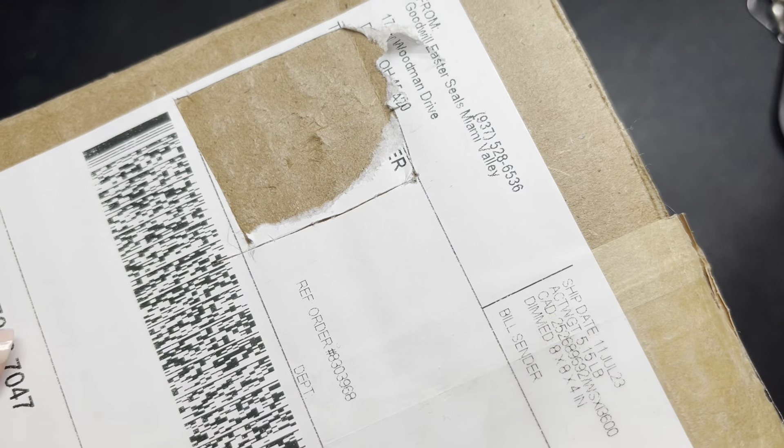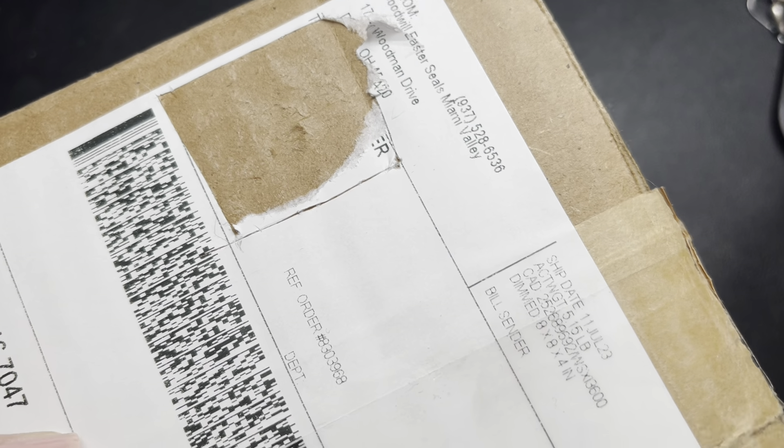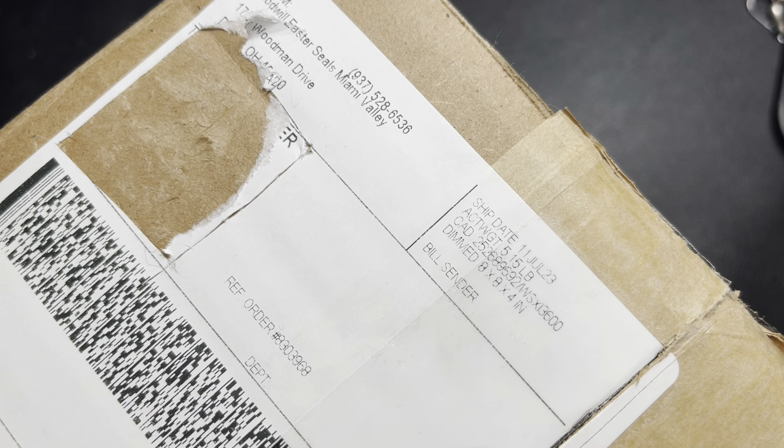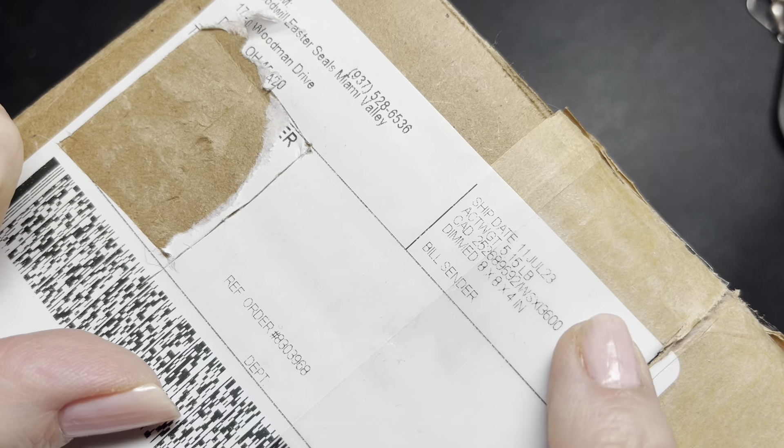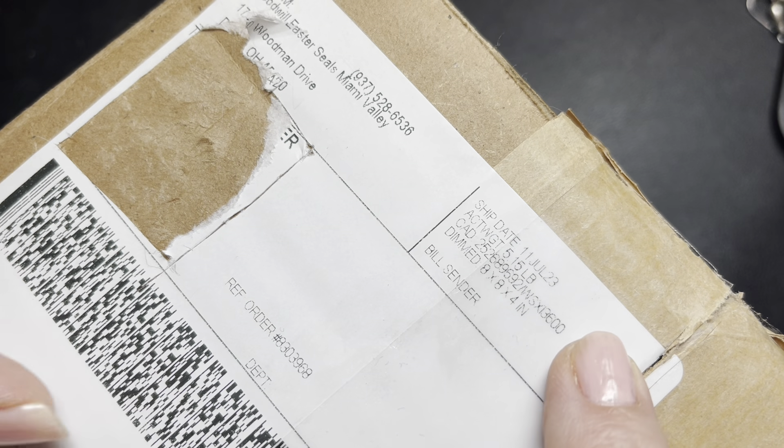Hello, hello! Welcome to Shady and White. I'm Marilyn and today we have a Goodwill blue box from Dayton, Ohio. This was shipped on July 11th of this year and I'm a little scared with the blue boxes because my last one was really bad.